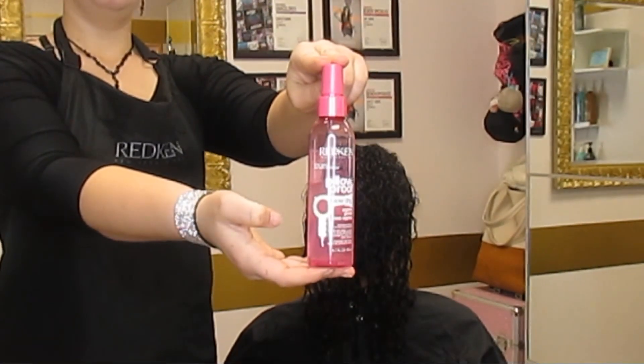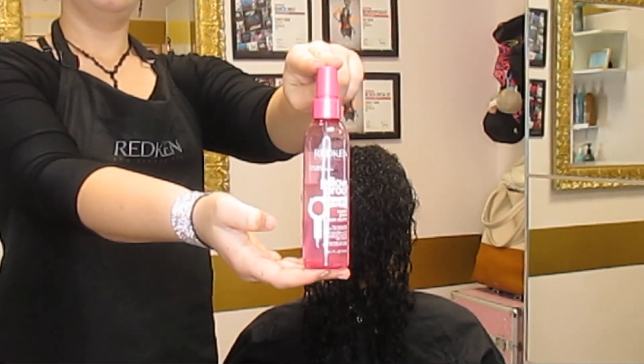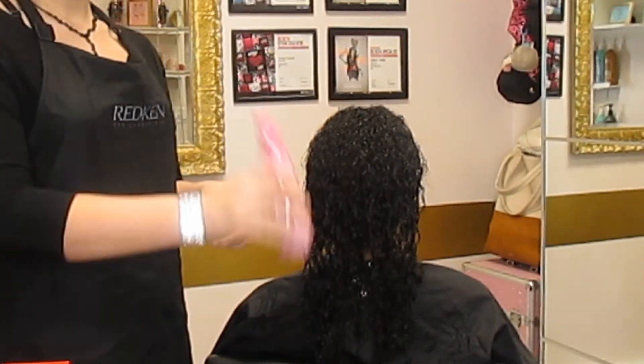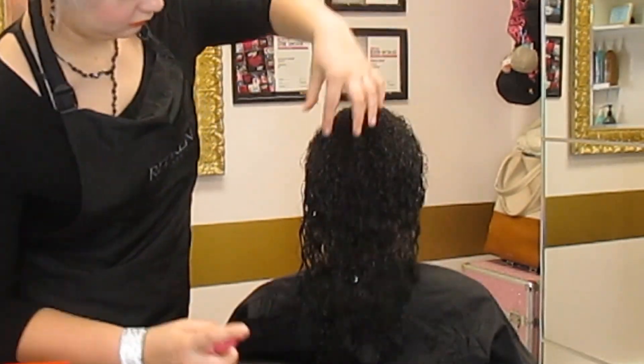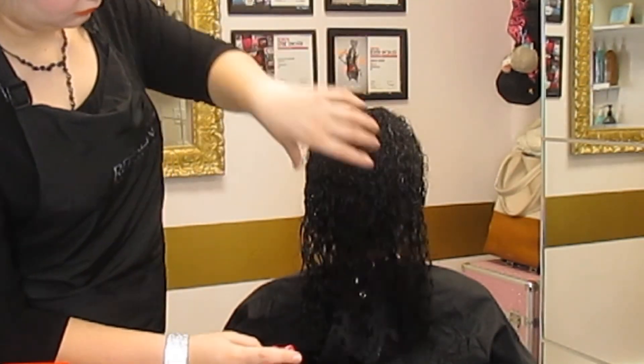We are going to diffuse her hair, so our first styling product will be the Pillow Proof heat protectant and primer. Make sure you shake this up — it has a two-part component that needs to be thoroughly combined. Just mist it all throughout her hair. This will prime for the other styling products coming along with this.